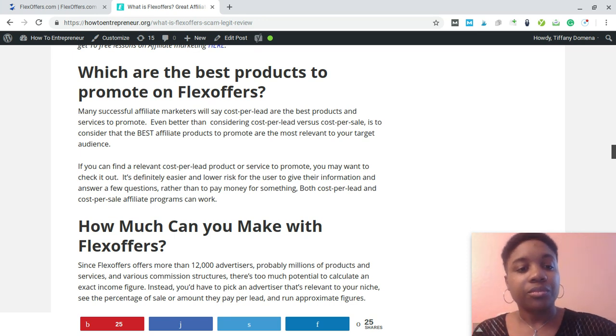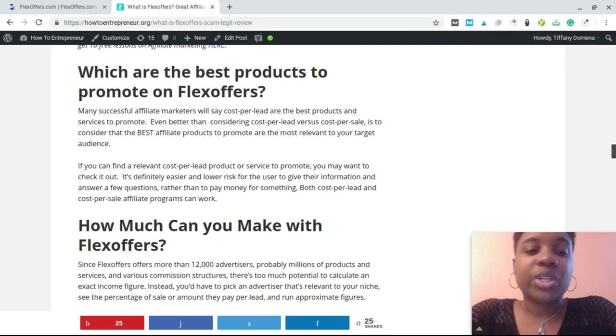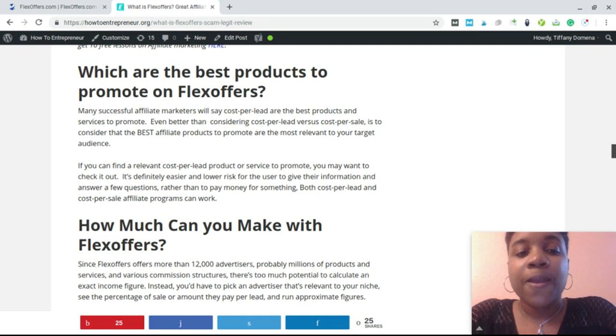Which are the best products to promote on FlexOffers? The best products are the most relevant to your audience. Some people prefer cost per lead, some prefer cost per sale, some like high-ticket offers — that's all preferential. I say the best products to promote are the ones that solve problems for the people in your audience and the ones that are most relevant.